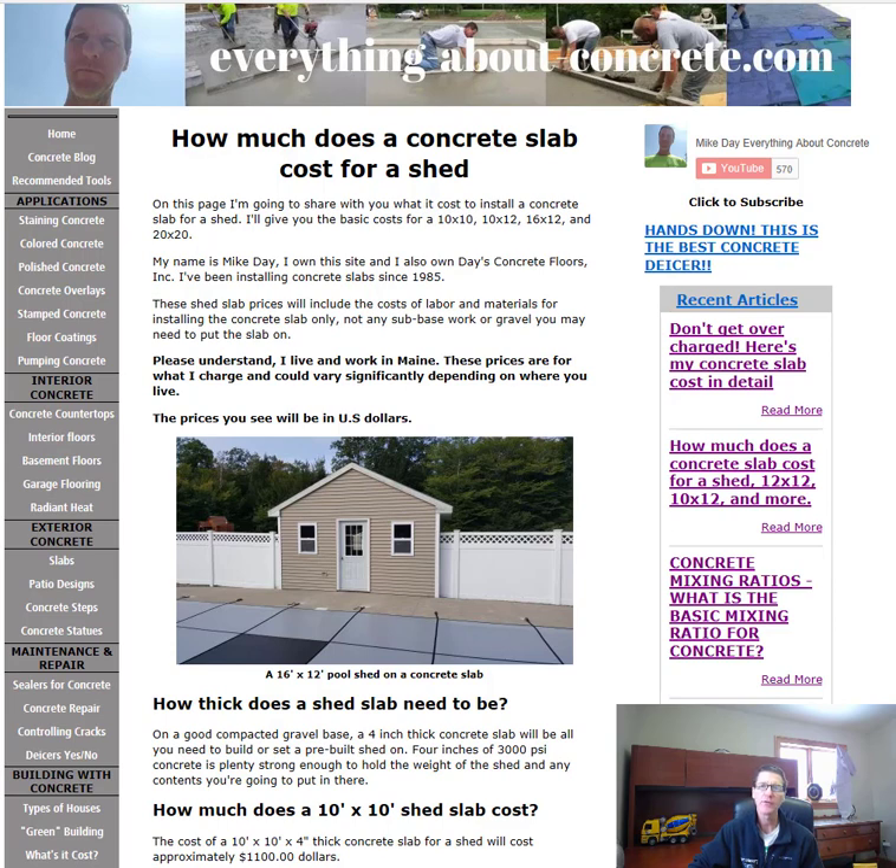I'm going to give you four different sizes of sheds: a 10x10, a 10x12, a 16x12, and a 20x20. My name is Mike Day. I own this site and I also own Day's Concrete Floors Incorporated, and we specialize in putting in concrete slabs for people.